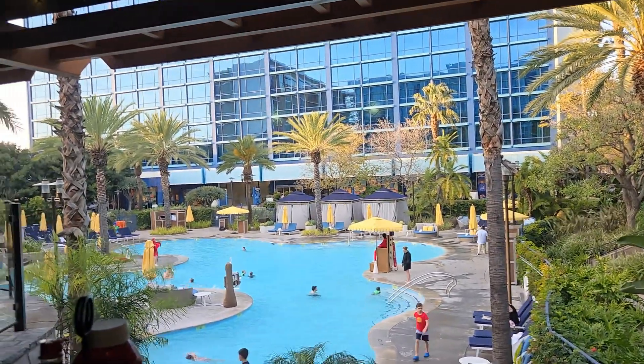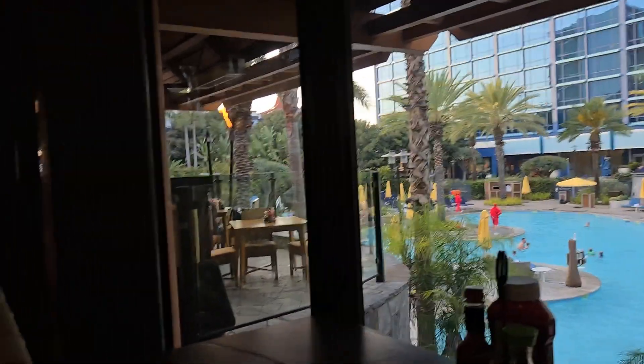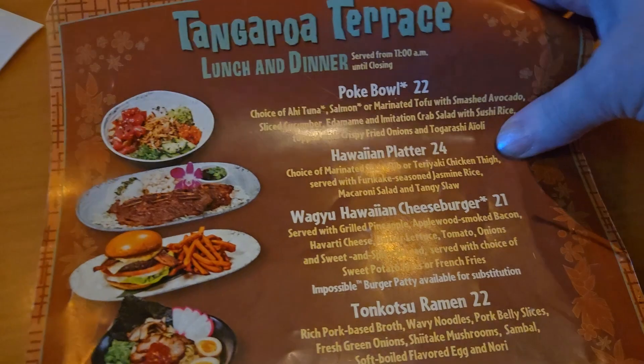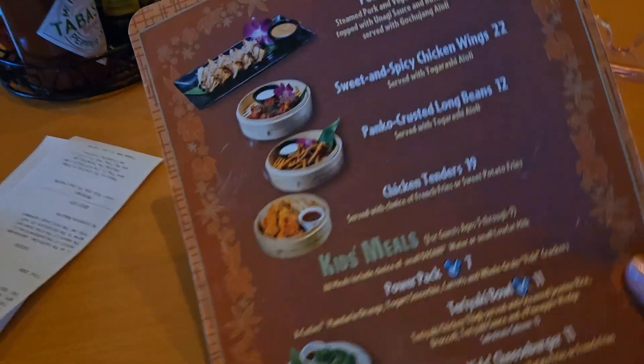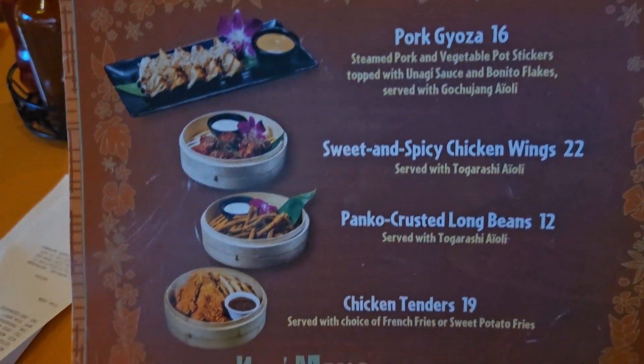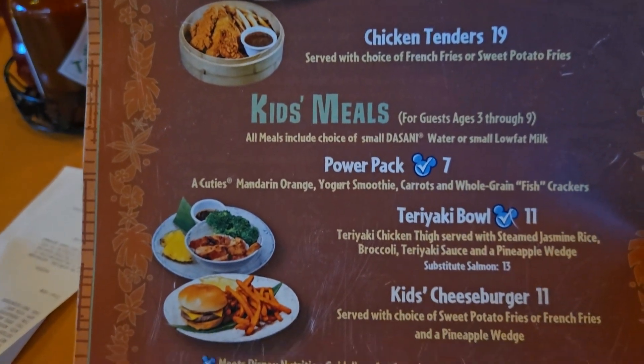The menu is full of legendary Big Island bites, everything from Hawaiian platters with marinated short ribs or teriyaki chicken, fresh poke bowls, hot ramen — all the Hawaiian flavors. Love it!